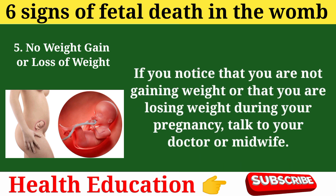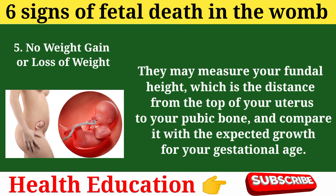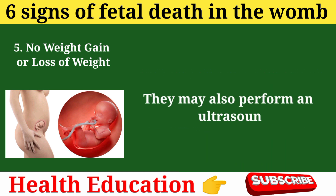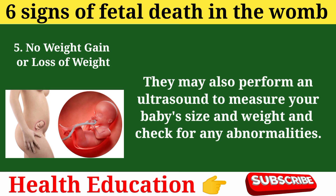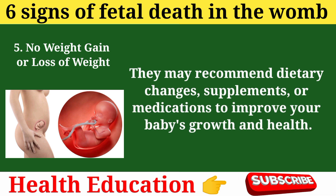If you notice that you are not gaining weight or that you are losing weight during your pregnancy, talk to your doctor or midwife. They may measure your fundal height — the distance from the top of your uterus to your pubic bone — and compare it with the expected growth for your gestational age. They may also perform an ultrasound to measure your baby's size and weight and check for any abnormalities. They may recommend dietary changes, supplements, or medications to improve your baby's growth and health.